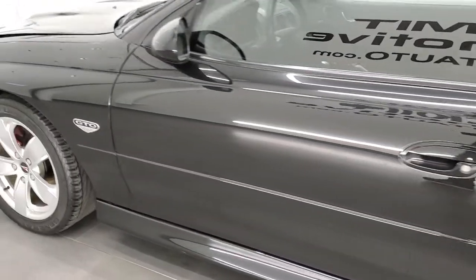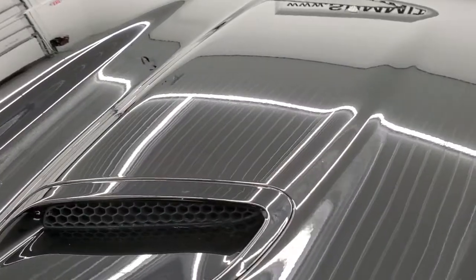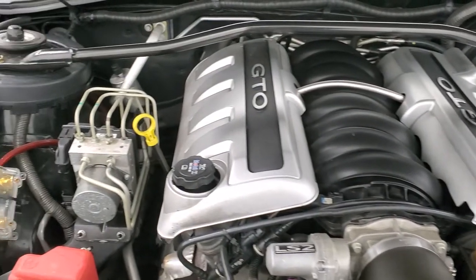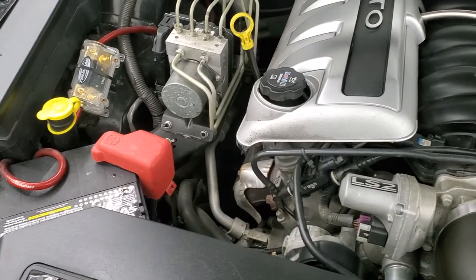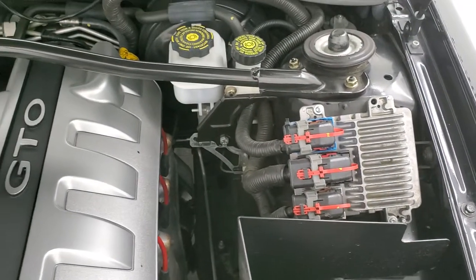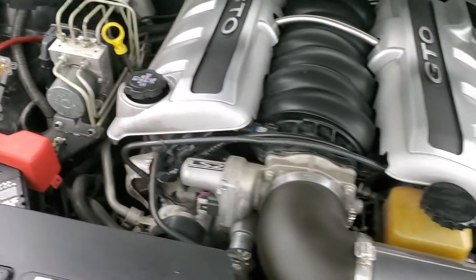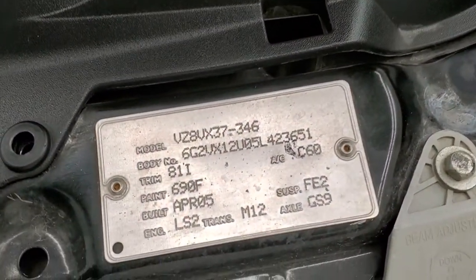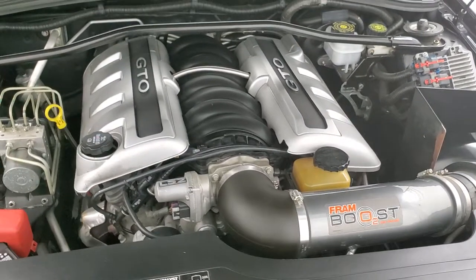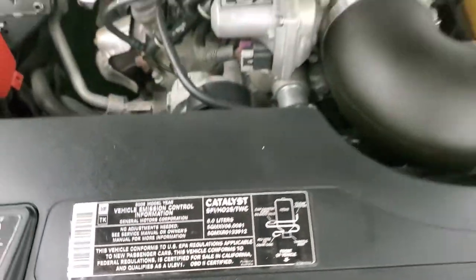I'd personally like to thank you for checking out the video today. Hopefully from this HD video we've been able to show just how clean this car is all the way around, inside and out. Under the hood, we have the 6-liter LS2 motor. The engine bay is very clean and runs very smooth. It comes with a Fram boost cold air intake. And once again, this car has been fully safety inspected by our service shop, has a fresh oil and filter change, all the fluids have been checked and topped off, and this car is 100% ready to go — very smooth.